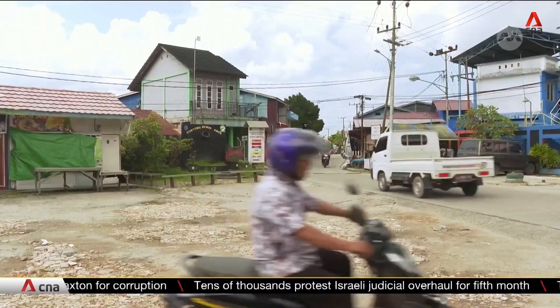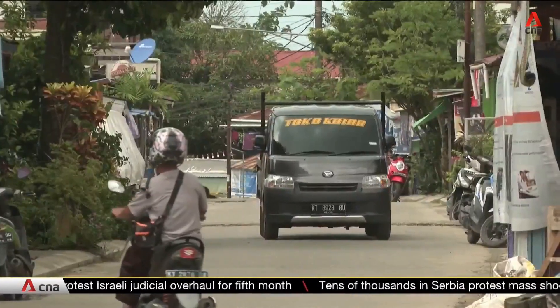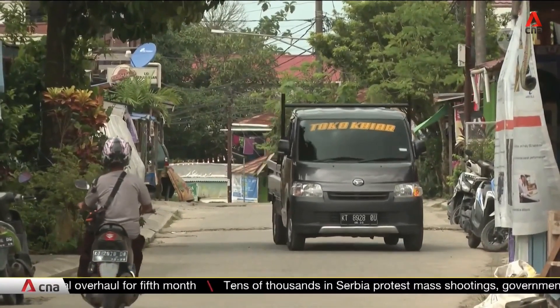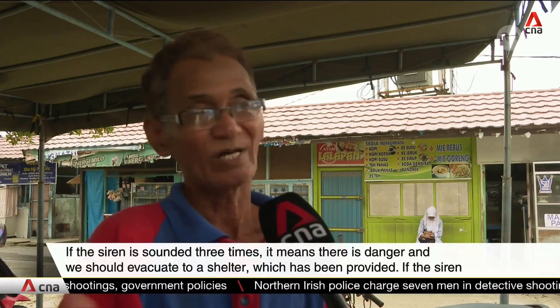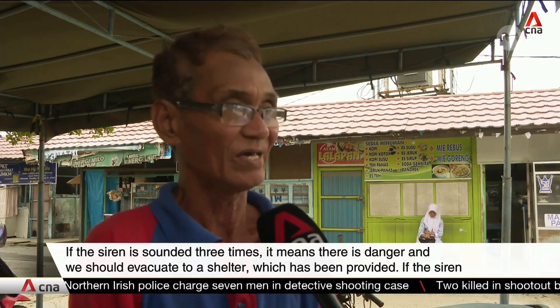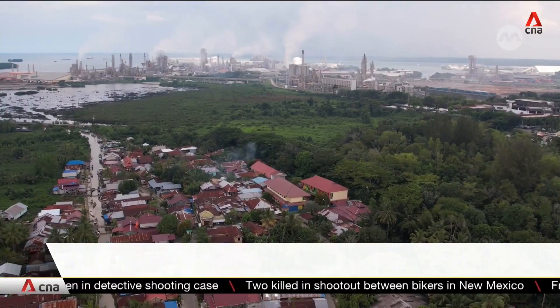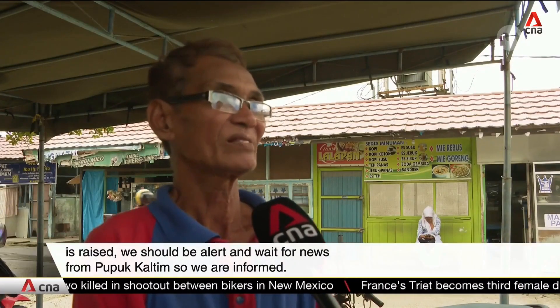Residents in Guntung also take part in these emergency drills and are taught about the different types of sirens activated. One resident explains: if the siren sounds three times, that means there is danger and people must move to a designated shelter. When the siren sounds, residents know to stay alert and await further information from Pupuk Kalimantan Timur.